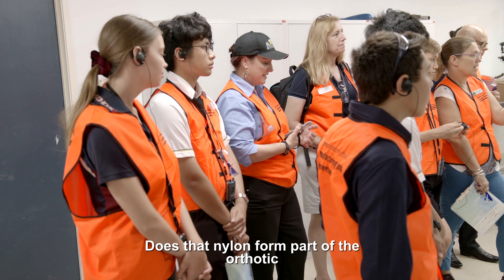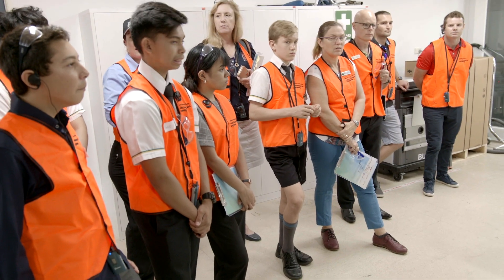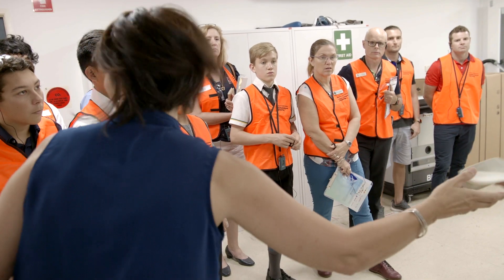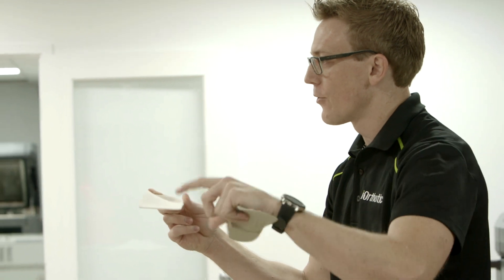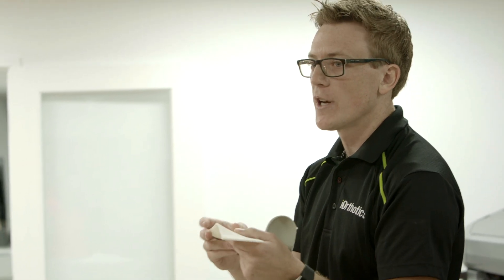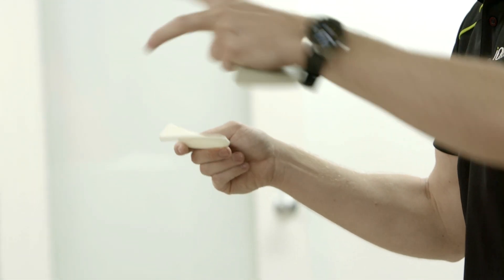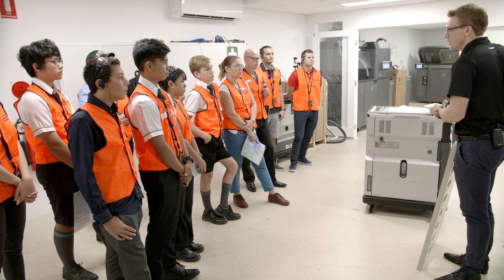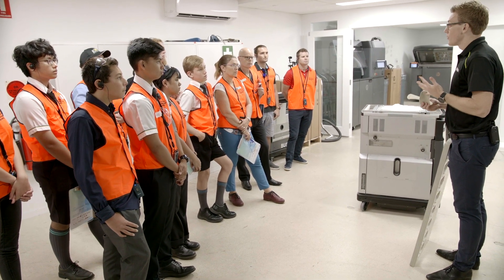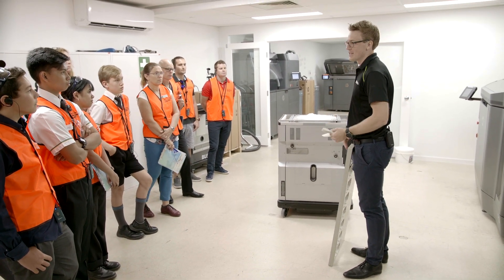We've actually created a whole new market. The nylon form is just the shell of the orthotic. We're doing a lot of research with universities and HP with new materials so we can actually print the whole device itself. We need to program the software to do that properly, program the printers, and have people who are really good with application and software development. We need engineers to help with it here. Maths — all these STEM subjects are just key to making this work.